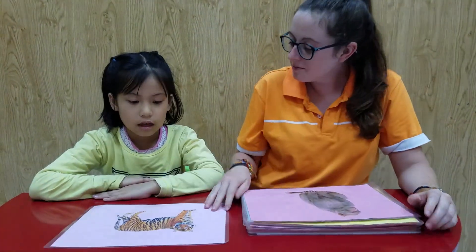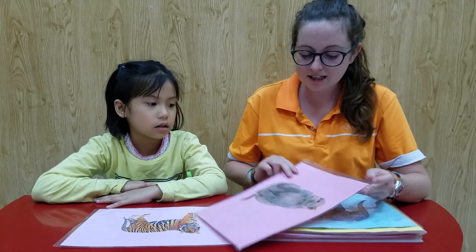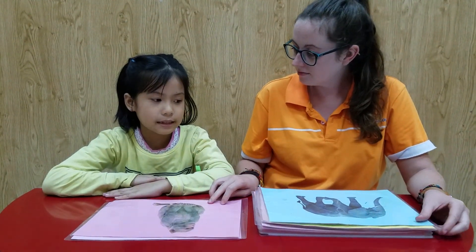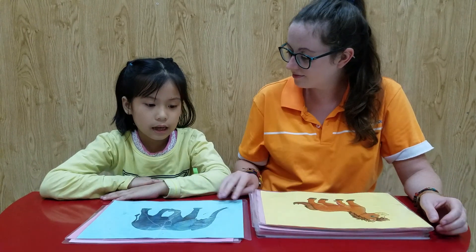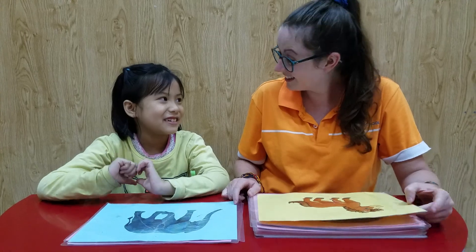What animal is it? It's a tiger. Yeah, very good. What is it? It's a monkey. Yeah, well done. It's an elephant. Do you like elephants? No, I don't. No?